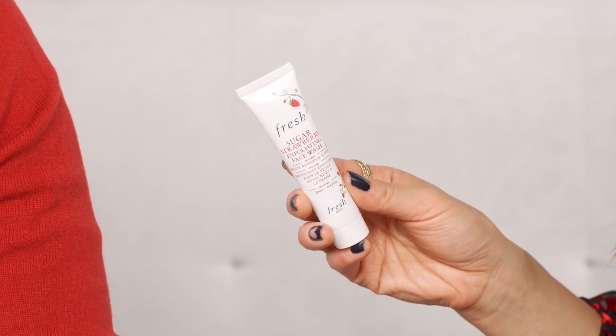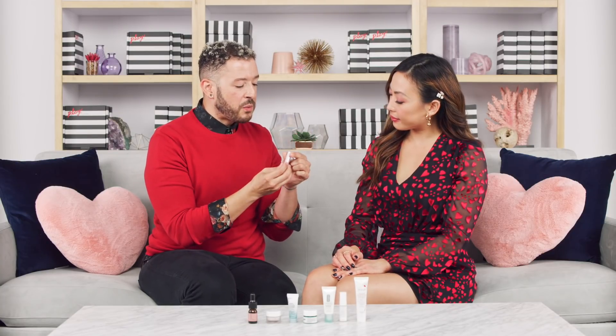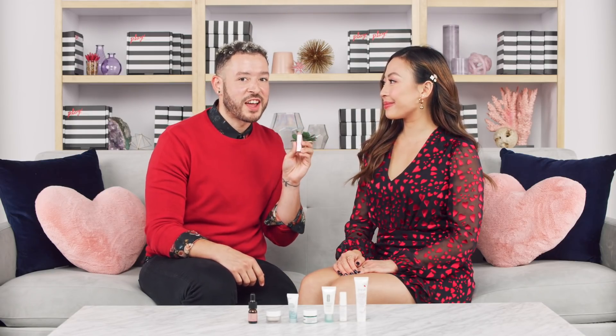Also from Fresh is the Sugar Strawberry Exfoliating Face Wash — it takes off makeup, dirt, and oil without stripping your skin's natural moisture. The brown sugar infused in the product acts as a natural humectant, pulling moisture from the air into the skin, leaving it really soft and bright. And a cult classic — the Sugar Lip Treatment Sunscreen SPF 15 in Sugar Rosé Tinted — a lightweight buttery balm giving lips a soft, nearly translucent pink kiss of color with SPF 15 protection.